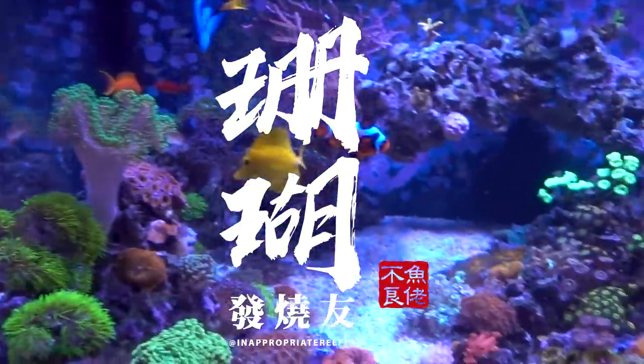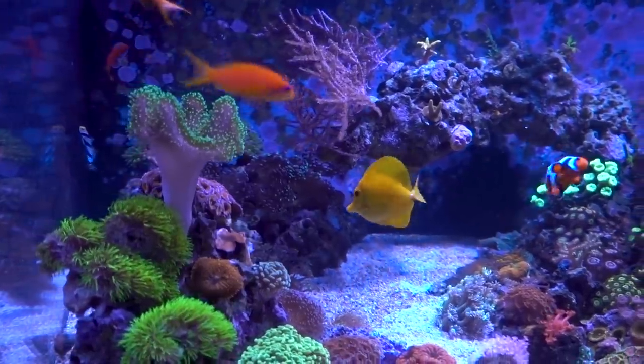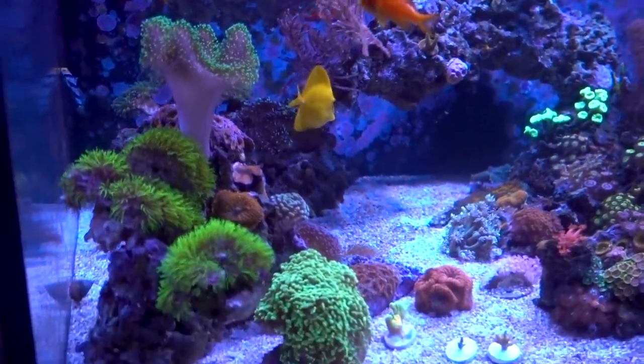History repeats itself. I made an oopsie. In this particular case, I think it's me and the fish store that made an oopsie. A while back, I added a Molly Miller Blenny to this tank to address the algae issues.